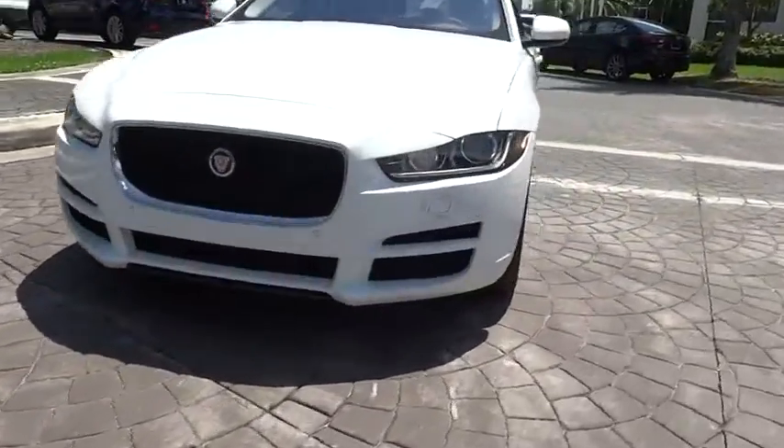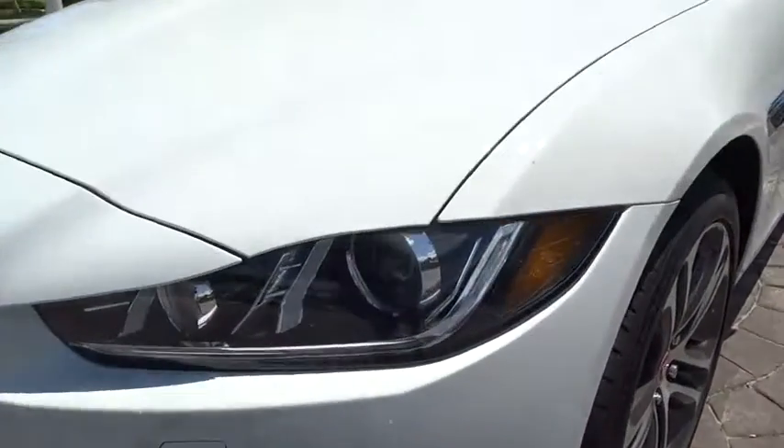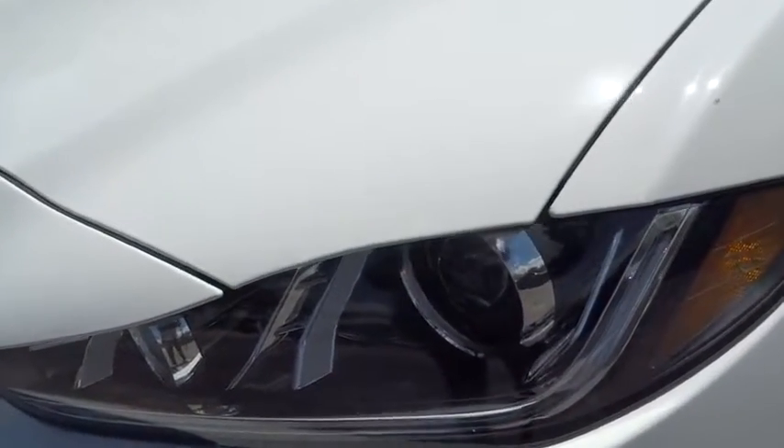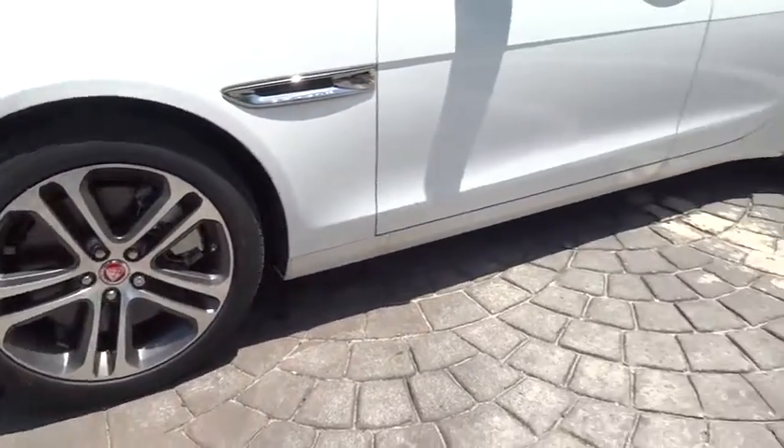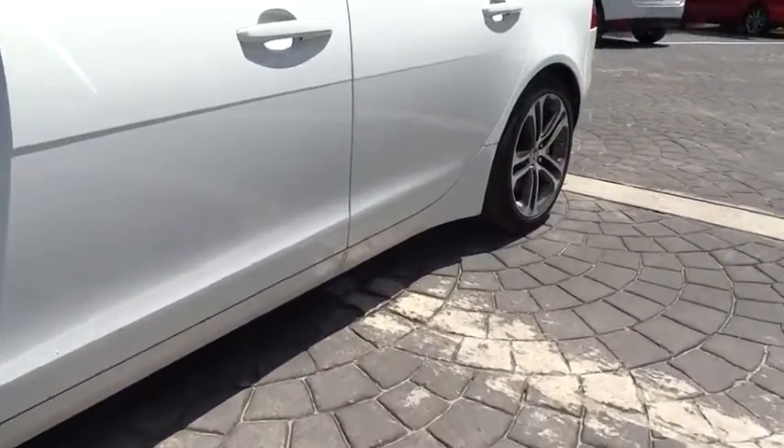Electronic stability control, Sirius satellite radio, brake assist, tachometer, overhead console, power moonroof. Wouldn't you look great in this vehicle? Stop in today and see for yourself.